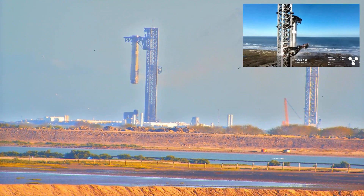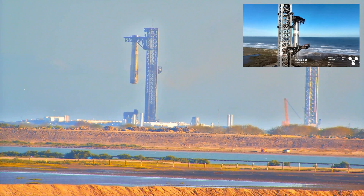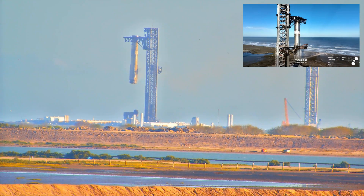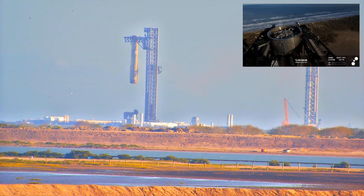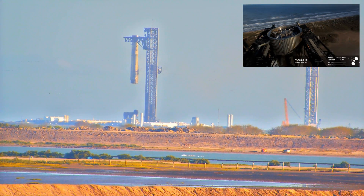Meanwhile, we're not done. But wait, there's more. That is just absolutely stunning. And of course, a gorgeous view there from the tower looking down at the top of the booster. We're not done yet.